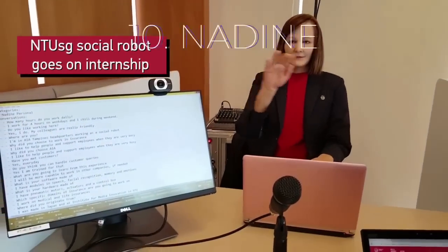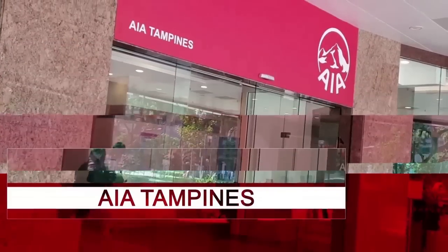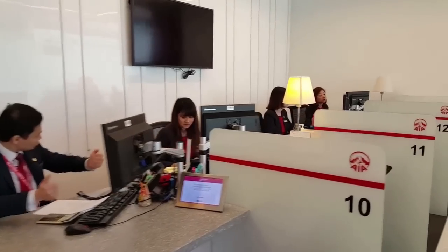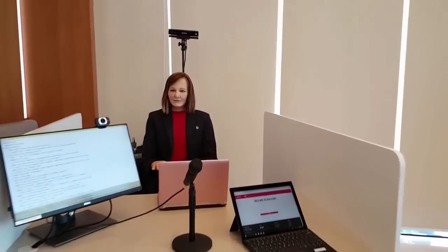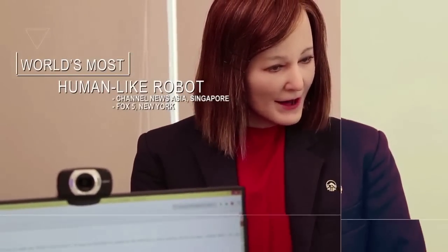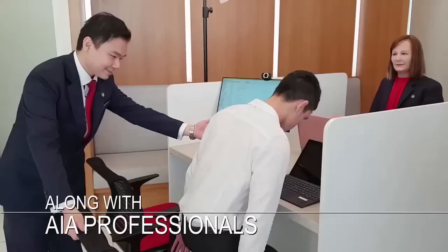Number 10: Nadine, Nanyang Technological University. Researchers from Nanyang Technological University in Singapore developed Nadine, a humanoid social robot, with realistic skin, hair, facial expressions, and upper body movements that's able to work in a variety of settings. According to researchers, Nadine can recognize faces, speech, gestures, and objects. It even features an affective system that models Nadine's personality, emotion, and mood. So far, Nadine has worked in customer service and led a bingo game for a group of older adults in Singapore.